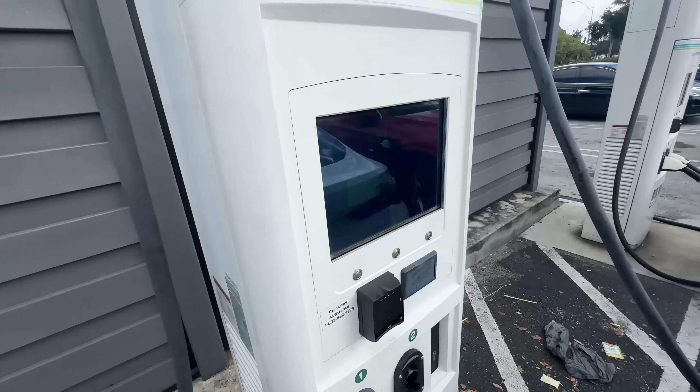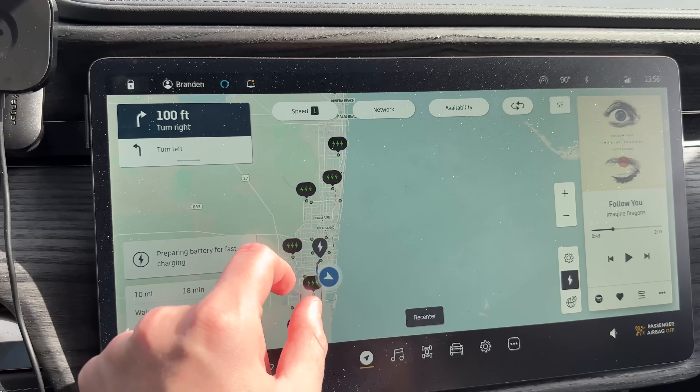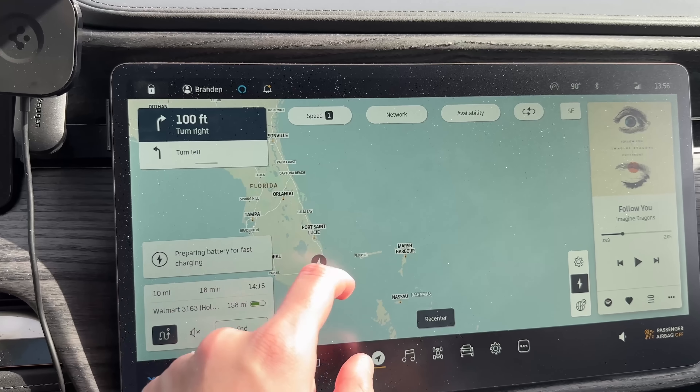Next we're headed to Hollywood — an EVgo site. I'm not going to stop here this visit, but if you haven't already, check out the vlog I did with the Out-of-Spec crew from a couple days ago. That site's a bit of a mess — five of the six units there are offline or limited power. Just so you're not thinking I'm calling out Electrify America specifically, I did want to mention that EVgo site. Let's continue on to the next one, about 20 minutes away.